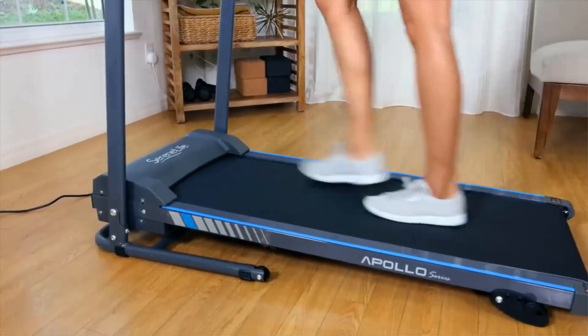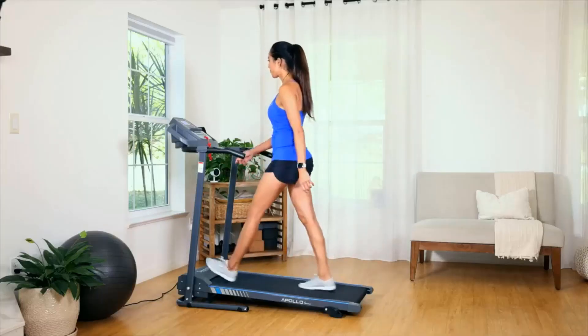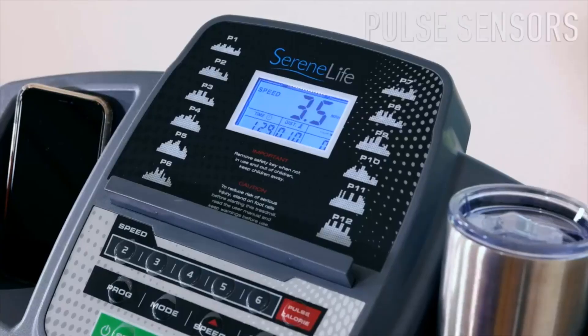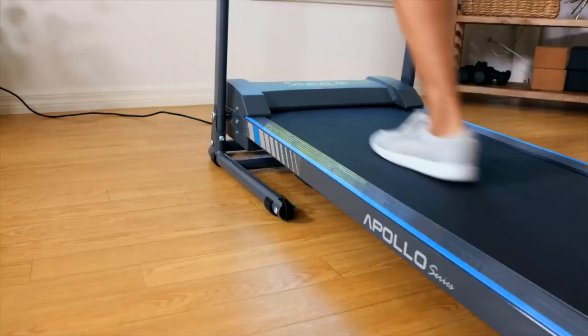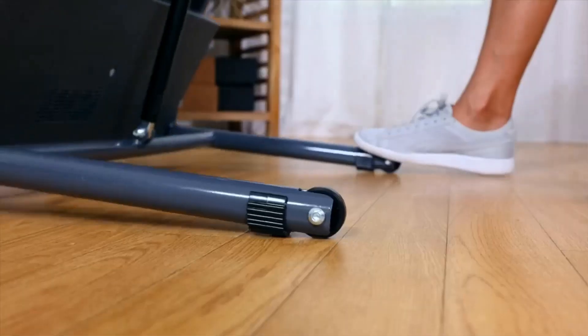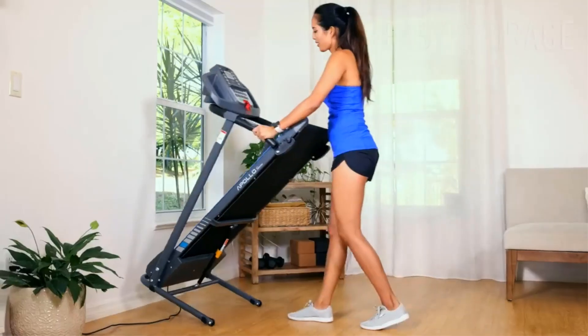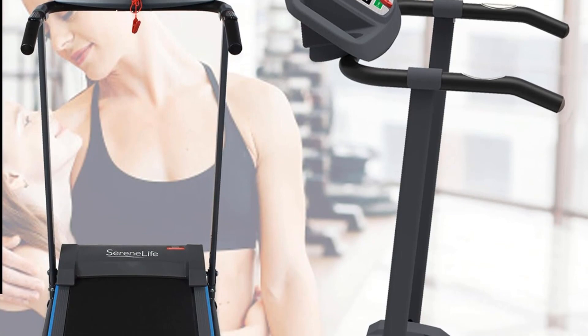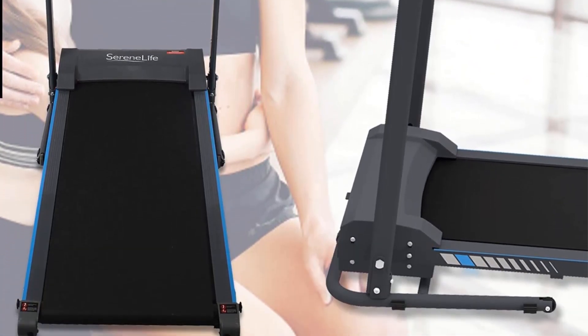The Serene Life treadmill can be easily folded for storage, and its electric motorized design ensures hassle-free operation. Users can connect to the FitShow app via Bluetooth to track their progress, share data on social media, and compete with friends. With safety features like an emergency power-off function and adjustable incline levels, this treadmill is ideal for walking and jogging routines in a home-gym setup.